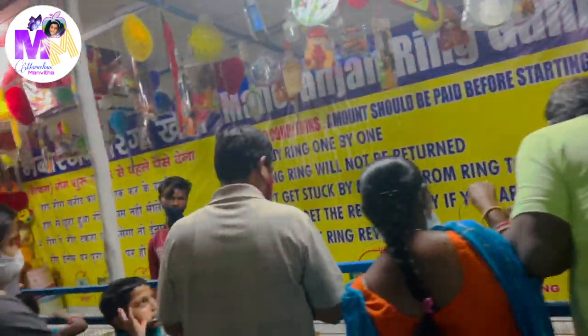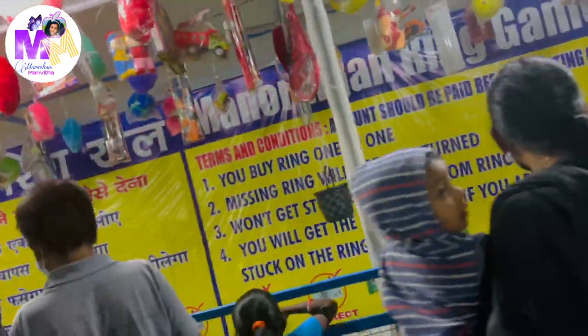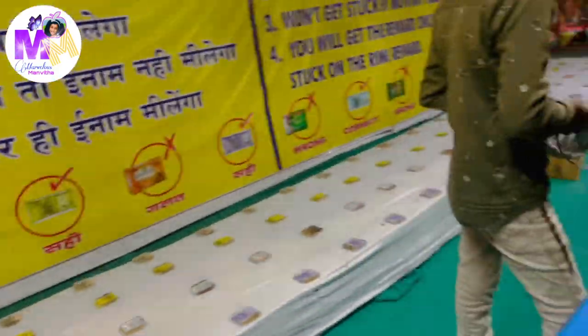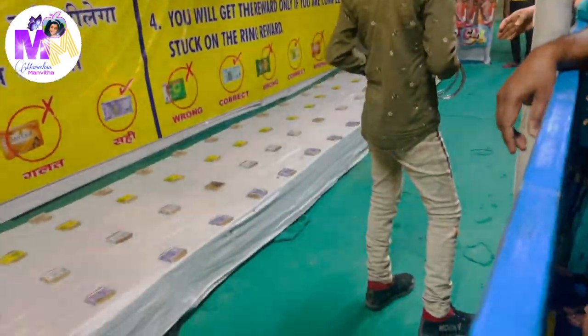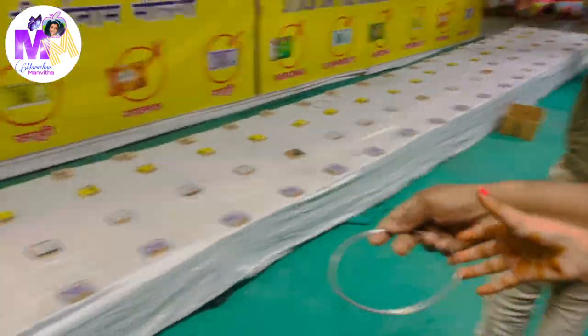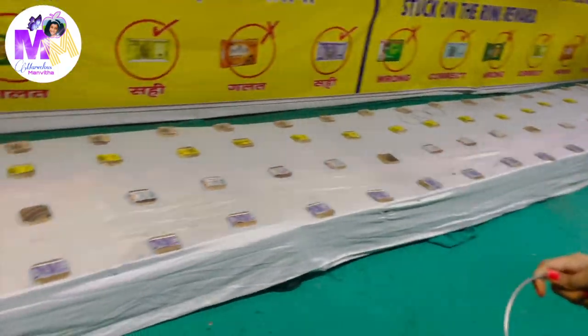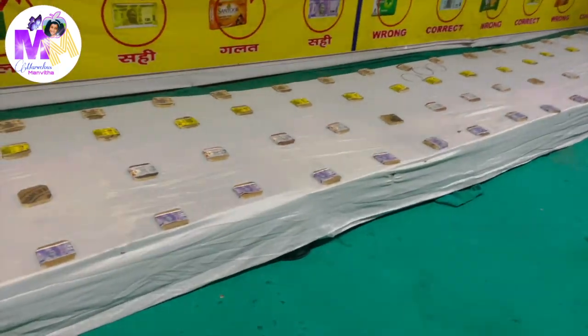After that, we played this game. So in this game, they give you 10 rings and you have to toss them around the wooden circle boxes. If the rings go around the wooden boxes, they will give you a prize. We tried our best, but this was the first time I played this game so I did not get anything because it was too difficult.